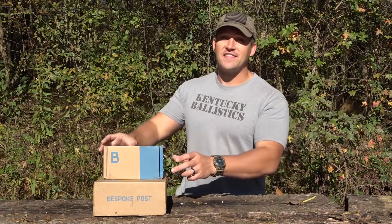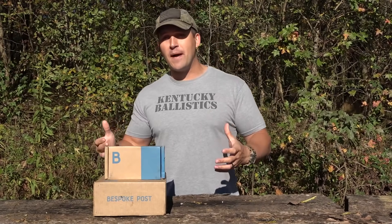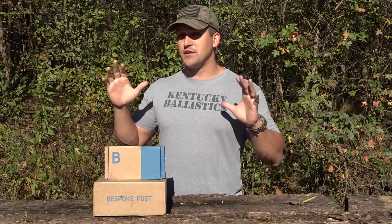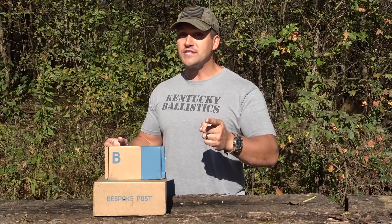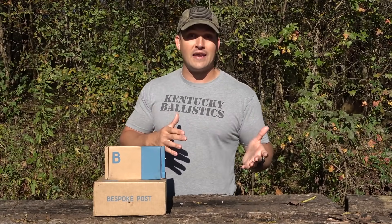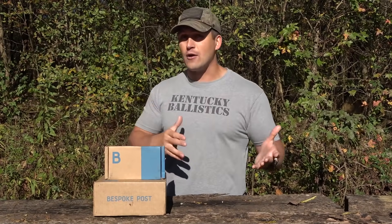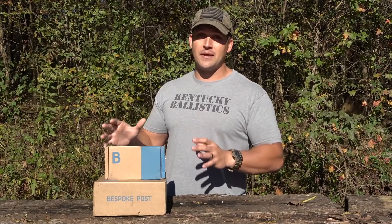Before we start blasting stuff I want to say thank you to Bespoke Post for sponsoring today's video. Bespoke Post is a monthly subscription service that sends you a themed box to your house every month. There are a lot of subscription services out there but I like this one because I like variety and I like to be surprised. When you first sign up — which is free by the way — you take a survey, and every month they send you a box related to what you said you like and don't like. It could be anything from outdoor gear, home and kitchen goods, clothing, etc.